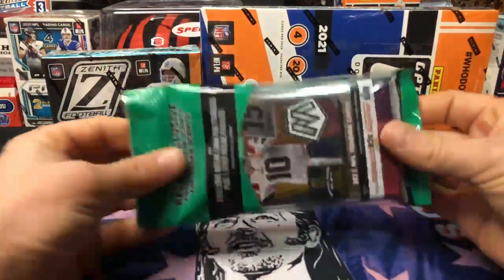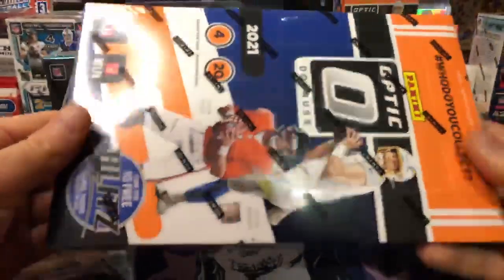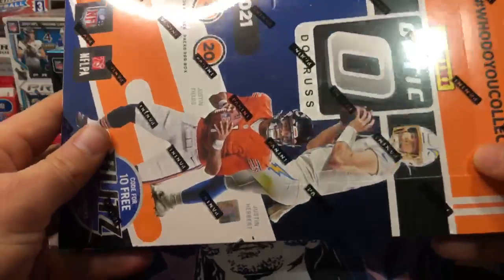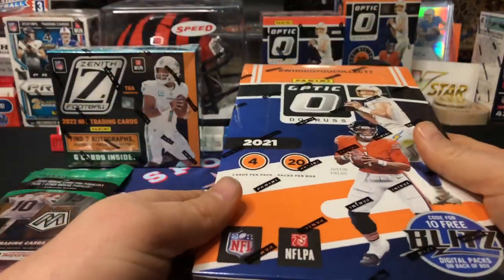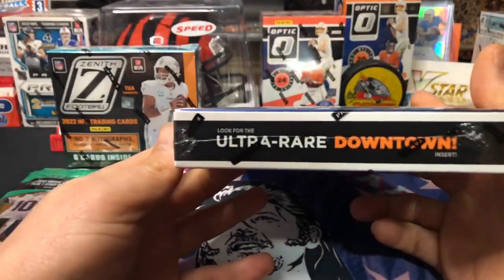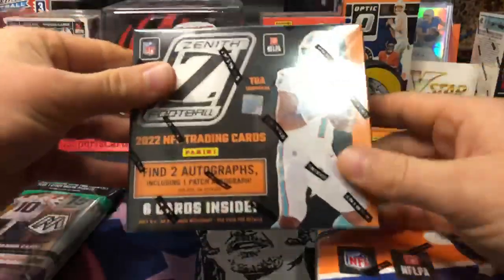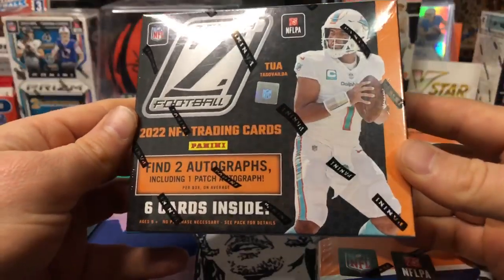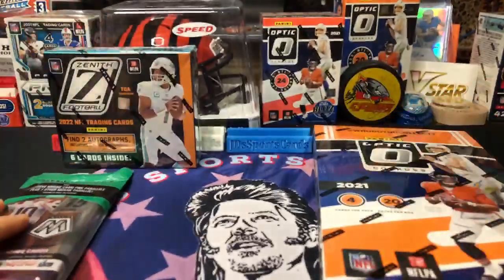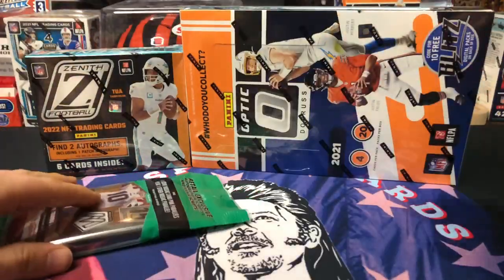We got a nice little setup — we got a free Mosaic cello pack I'll run at the end. We have our 2021 Optic Donruss. Should be a pretty interesting break. Obviously most of the cards are going to be 2021, so we're going to be chasing some rated rookies and possibly a Downtown, which would be insane. And then we also got our 2022 Zenith box — two autographs, six total cards. Hopefully we can pull some fire RPAs out of that.